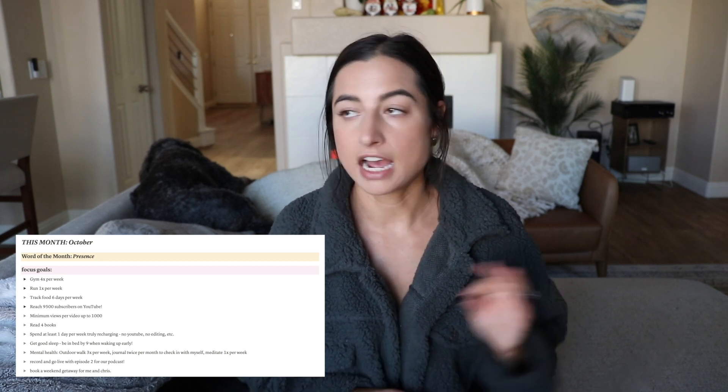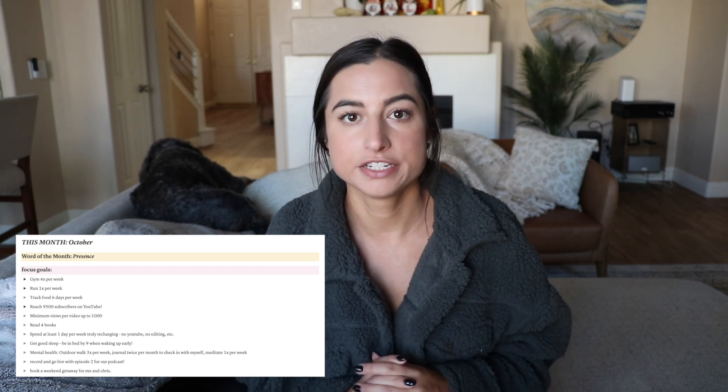Track food six days per week — I have pretty much not been tracking food. I've been really focusing on eating intuitively. Because I tracked food consistently for the last ten weeks leading into September, I got a really good grasp on my protein intake, how many carbs I should be having, and what my snacks look like. Things got really consistent, so it's been a lot easier to just eat intuitively — eating when I'm hungry, focusing on foods that energize me and make me feel good.